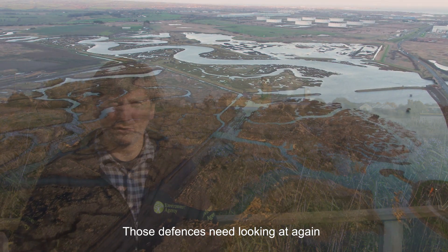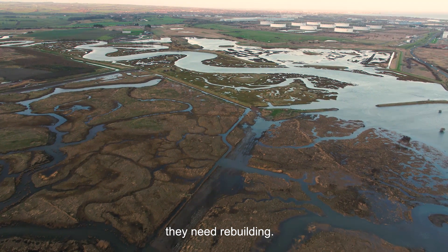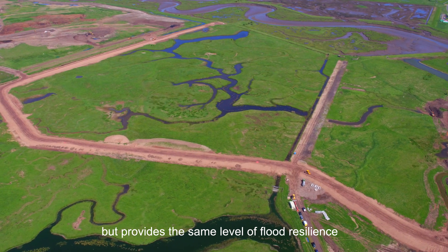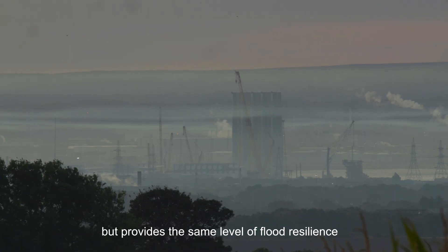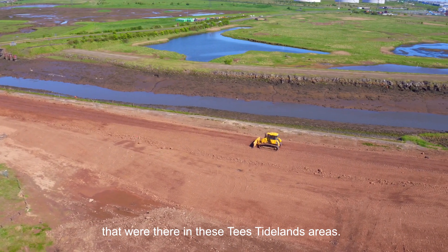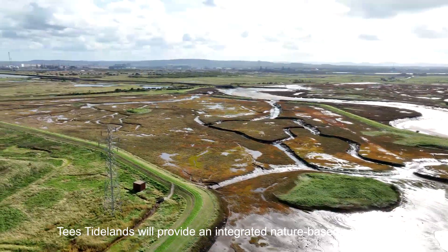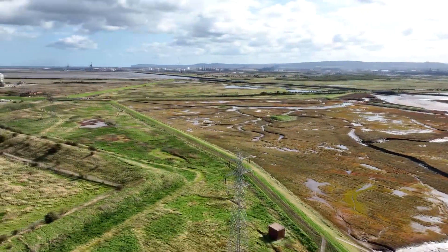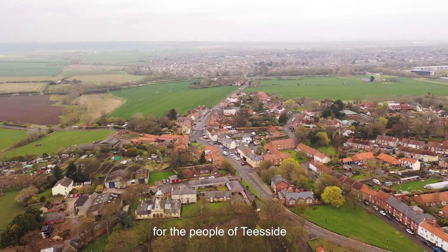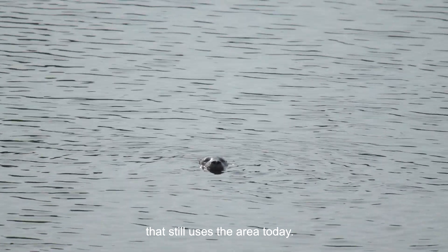Those defences need looking at again because they've come to the end of their lifetimes and need rebuilding. We can consider what's the best place to do it ecologically, but that still provides the same level of flood resilience. That allows us to restore some of the habitats in these Tees Tidelands areas. Tees Tidelands will provide an integrated nature-based solution to manage flood risk and create a better environment for the people of Teesside and the diverse wildlife that still uses the area today.